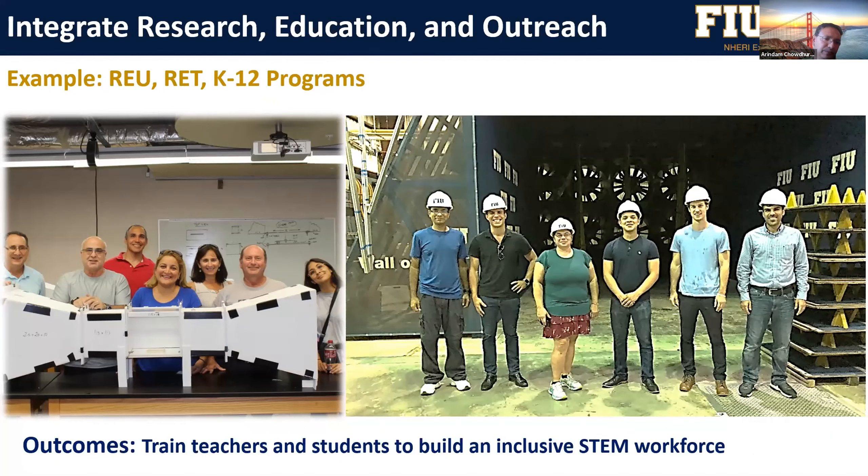We do a lot of educational activities. The research experience for teachers program brings high school teachers to the Wall of Wind during summer — they build a small wind tunnel, perform experiments, interact with undergrad and graduate students, and then go back to develop wind engineering or natural hazards modules for their schools. We also do REU — research experience for undergraduates — and K-12 school programs to develop an inclusive STEM workforce. If you're planning a strong education and outreach section in your proposal, we can help with our ECO programs.